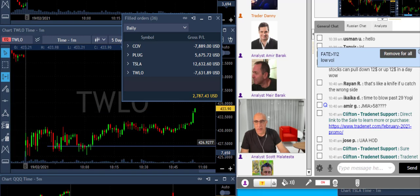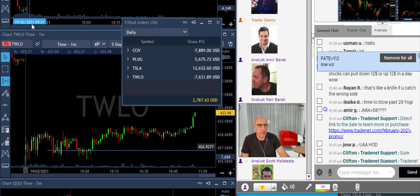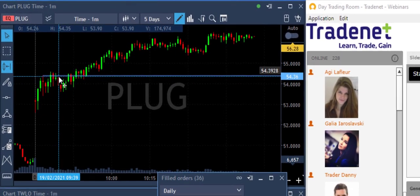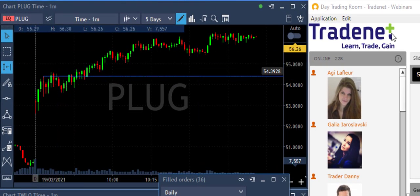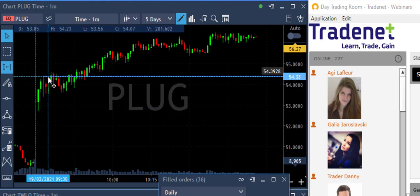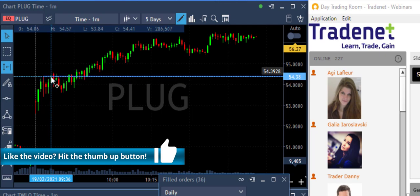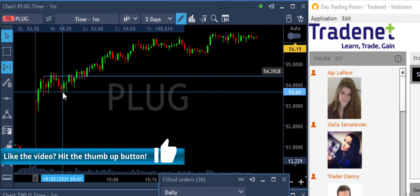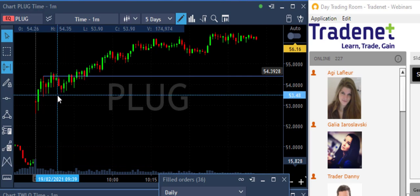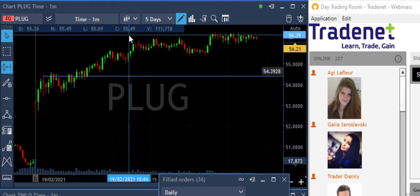My first trade was PLUG long, and that was a beautiful trade. PLUG is up big today — a big gap up — and the way it moved higher really proved to me that it wants to continue. After I moved in it pulled back a little bit and was very close to my stop, right over here, but then it came back to its senses and moved over the high. That's a beautiful winner for me in PLUG.